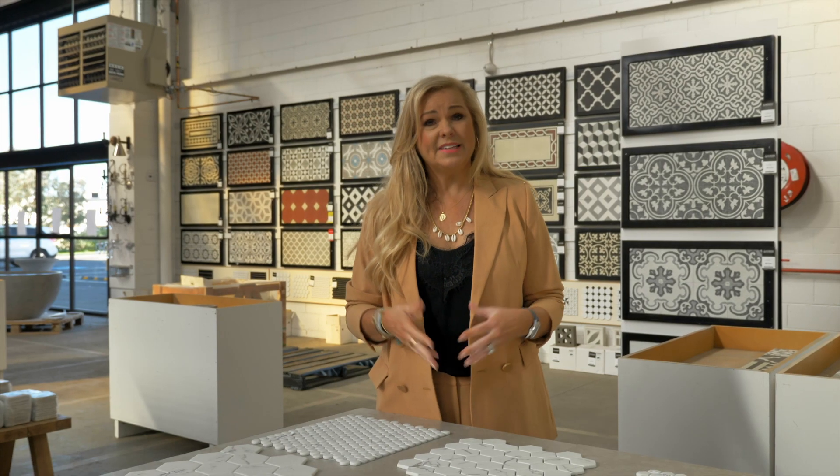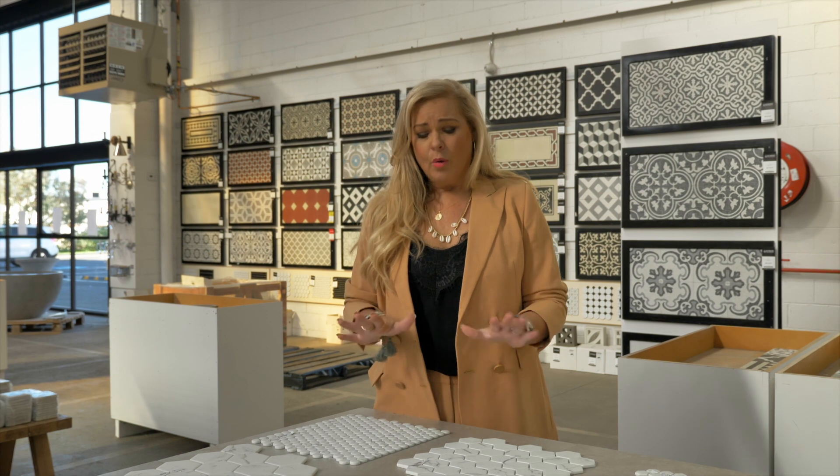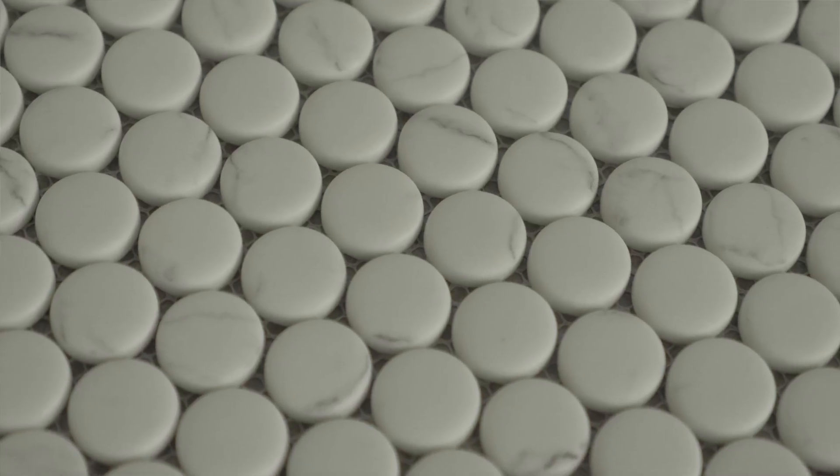One of the things that natural marble does is it absorbs and stains, whereas this being a recycled glass product, you're not going to have that problem.